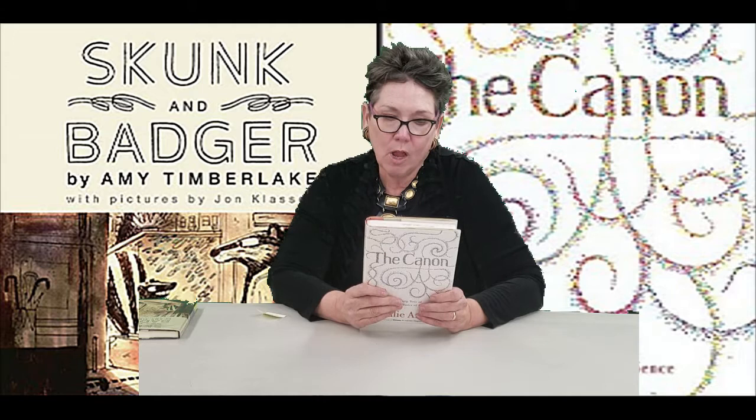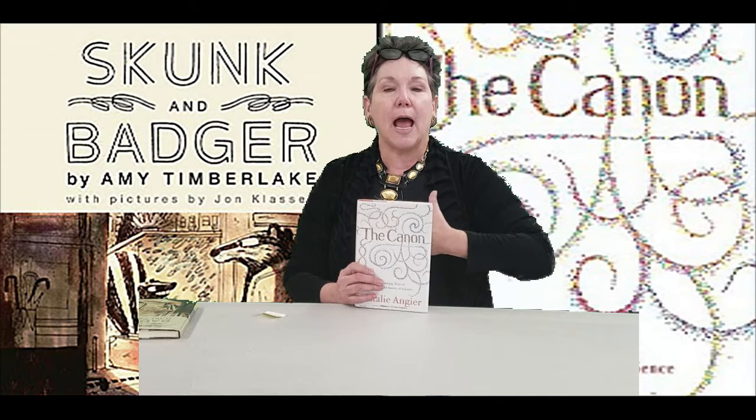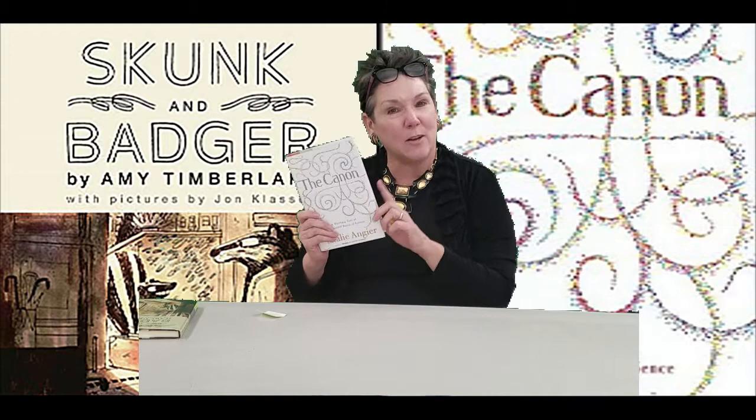I just want to read you one or two blurbs on the back of this book that perhaps can capture better than what I can tell you about what an incredible writer Natalie is. Richard Dawkins writes — and that's why I said immediately this book captured me and I could actually feel vibrations happening throughout my body. It was so exciting to read what she had to say about science. It made me want to go back to school, become a science major. It's that terrific of writing.